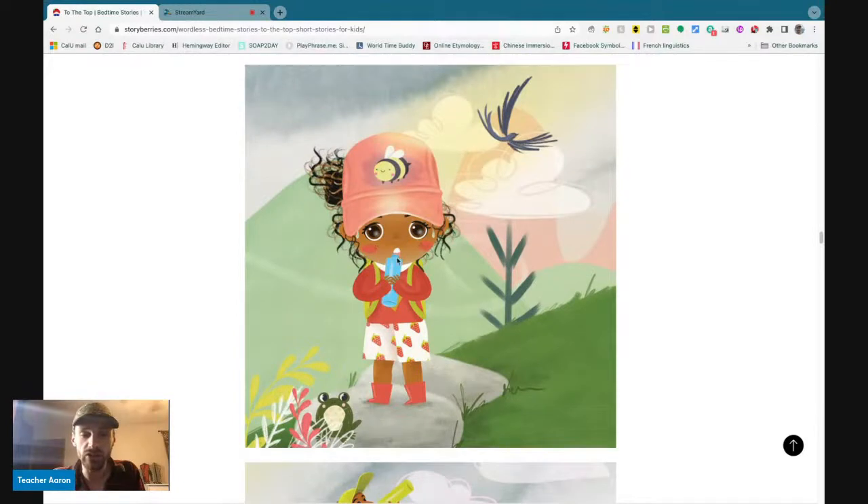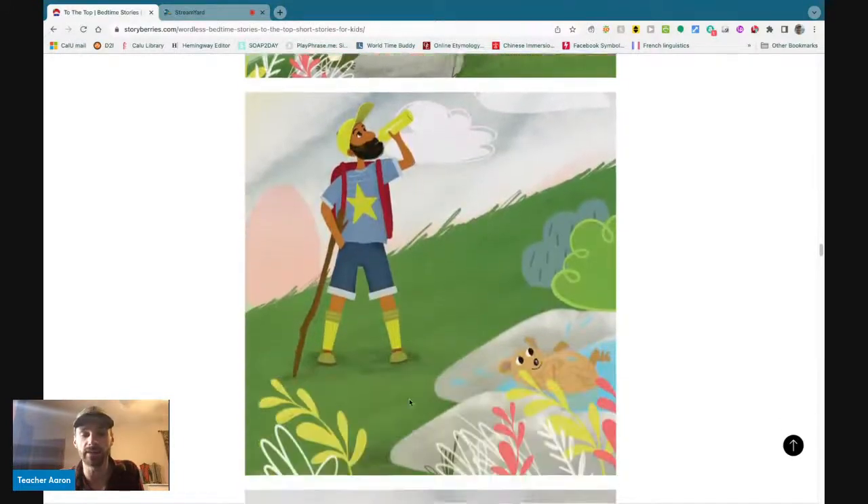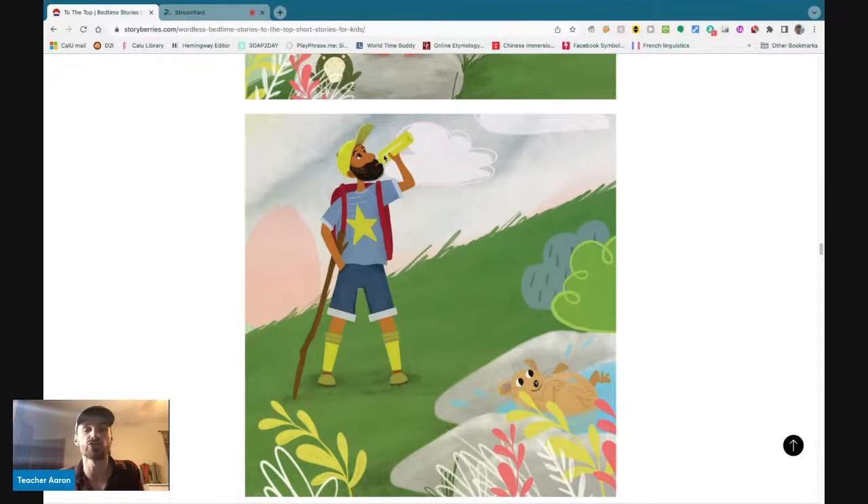The little girl is thirsty, so she drinks water while she stands on a rock. The father also drinks water from his water bottle. The gopher lays in a pool of water, or a puddle of water, in some rocks.